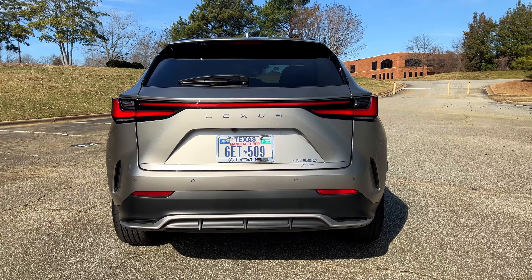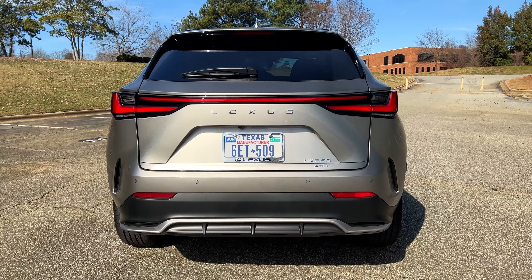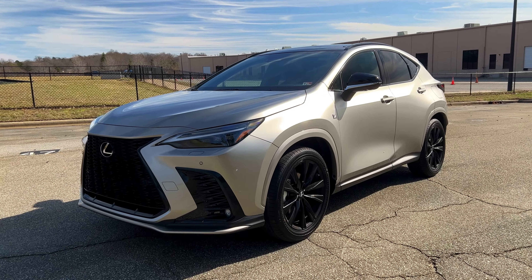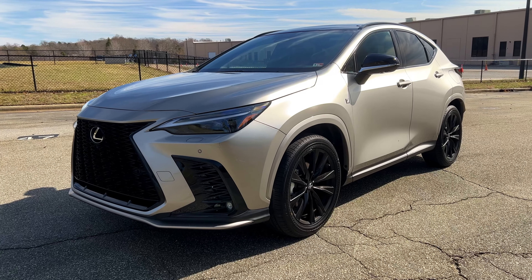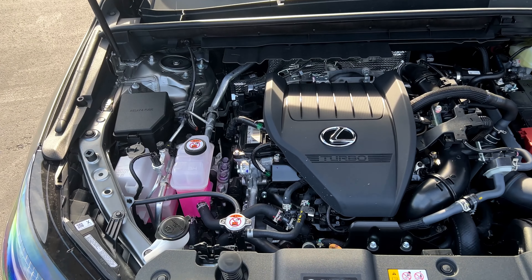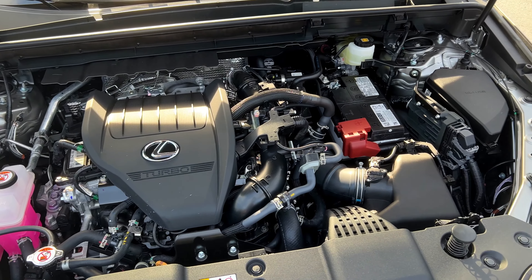First I'm going to cover what's new for 2023, some exterior thoughts, and my detailed driving impressions on this turbocharged four-cylinder 350 model along with my thoughts on the F Sport. Then we can talk about the interior and conclude.